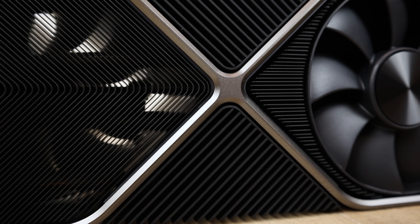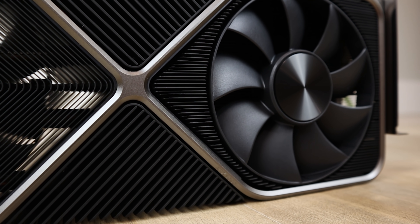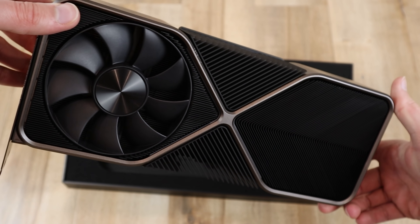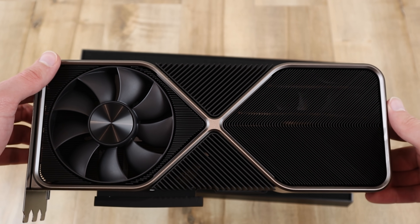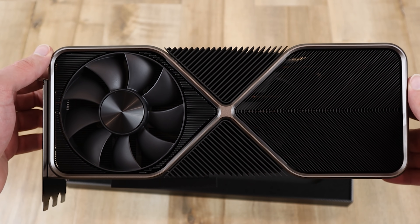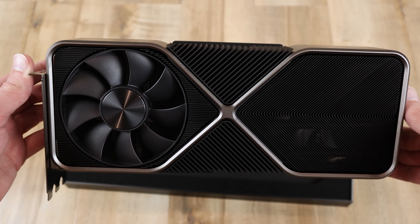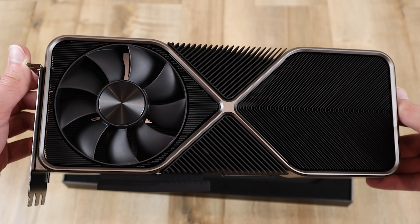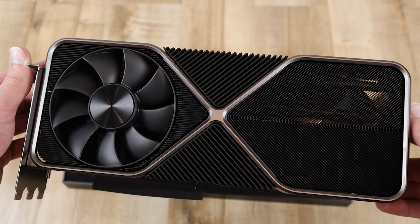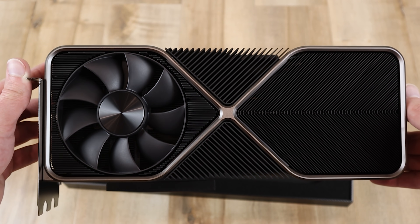A lot of people, including me, were speculating that the RTX 3080 Ti would come out at $1,000 MSRP — that's actually what some sources were telling me. It turns out at the last minute they decided to price it at $1,100 and then $1,200 US dollars. For $1,200 you're getting a card with 2GB more VRAM than the RTX 3080 and about 10% more performance. Spending $500 more at MSRP for only 10% more performance and 2GB more VRAM is definitely not worth it.